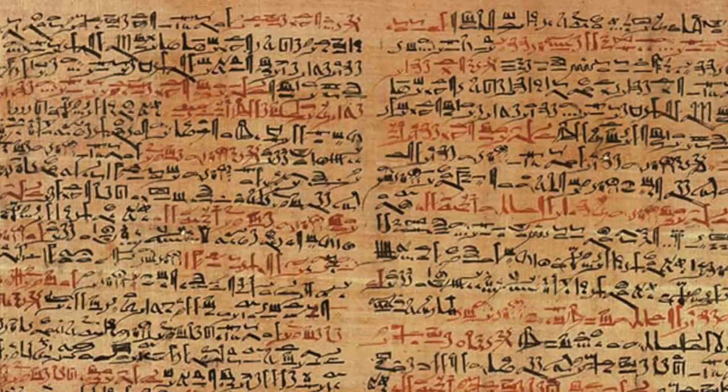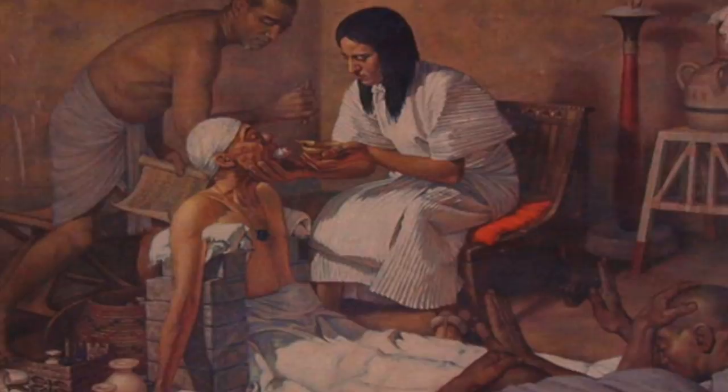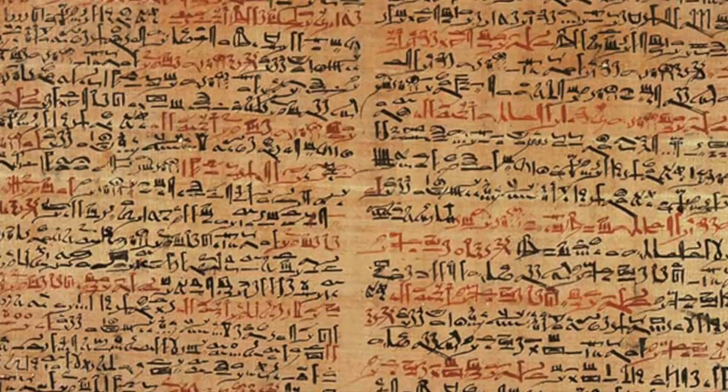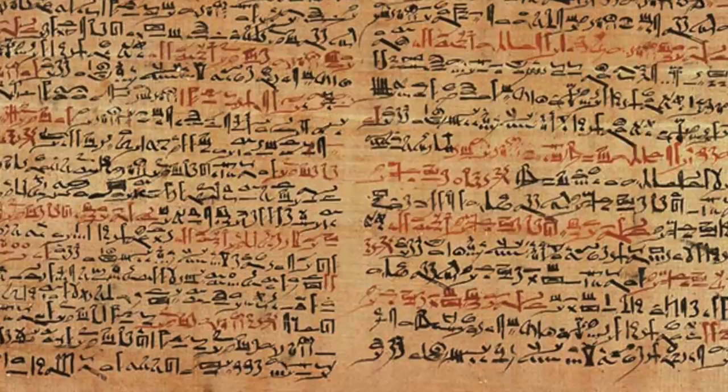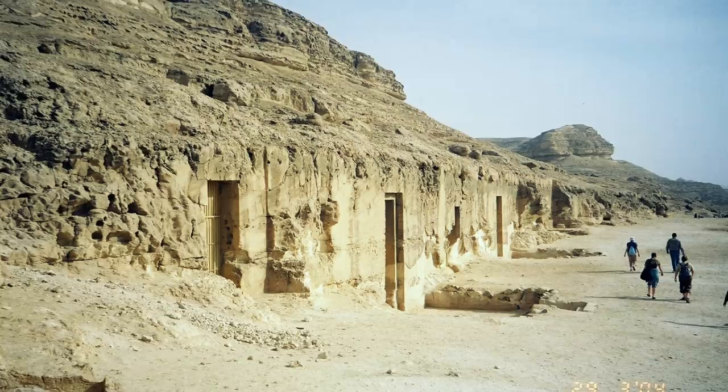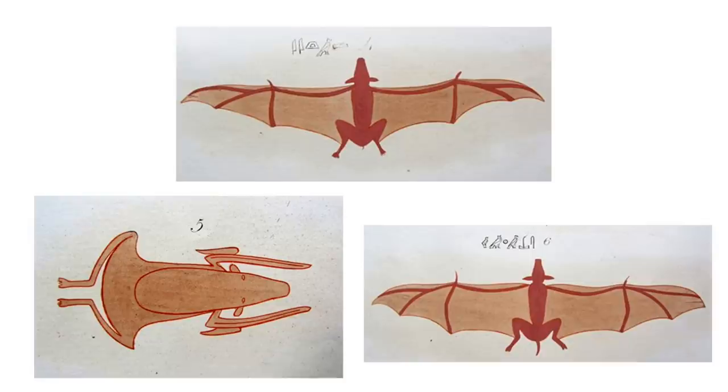A 3,500-year-old papyrus that was translated a few years ago by a Danish Egyptologist said that the blood of a bat, as well as parts from other animals, could help cure ingrown eyelashes among other things. These three images are taken from the book titled The Monuments of Egypt and Nubia Civil Monuments, written by Ippolito Rossellini. They come from an Italian expedition into Egypt in the early 1800s and were found in the tomb of Becket in the Beni Hassan Cemetery, which dates from the Middle Kingdom era of ancient Egyptian history.